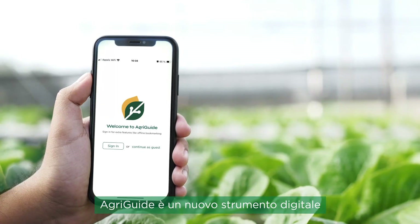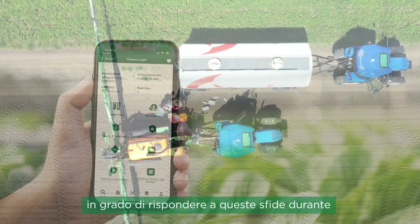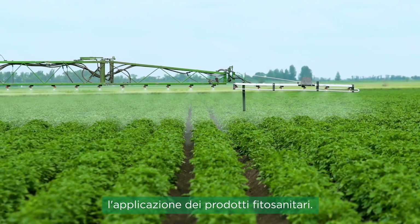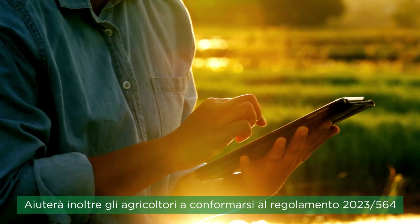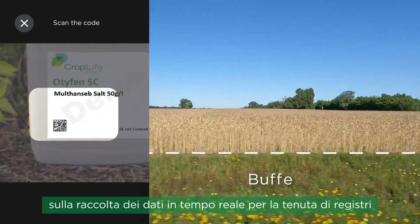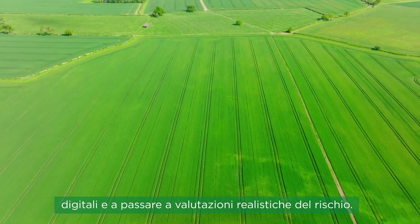AgriGuide is a new solution-driven digital tool for farmers that will meet these challenges when handling and applying plant protection products. It will also help growers comply with Regulation 2023/564 on real-time data collection for digital record-keeping and establishing a move towards realistic risk assessments.